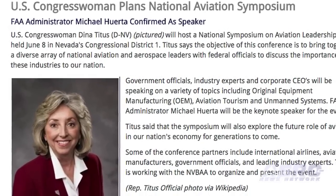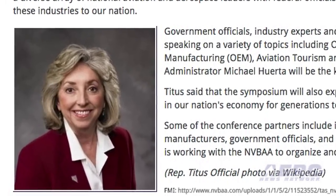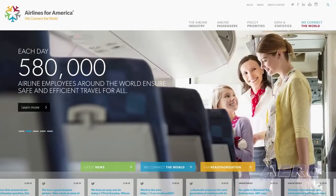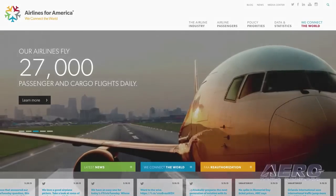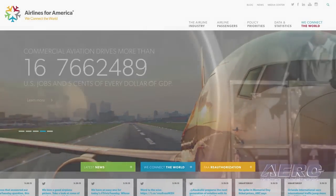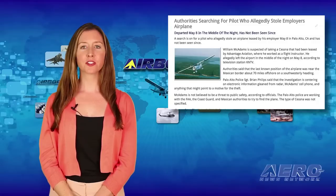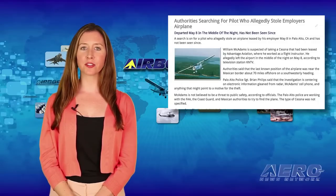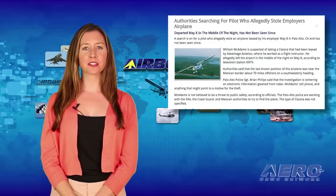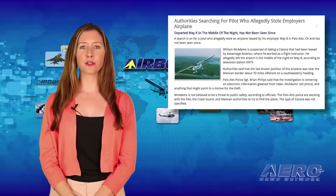The objective of the symposium is to bring together aviation and aerospace leaders with federal officials to discuss the importance of these industries. The organization Airlines for America forecasts that summer 2015 air travel will rise to its highest level ever. U.S. airlines achieved strong operational performance and improved profitability in the first quarter despite the harsh winter. The search is on for a pilot who allegedly stole an airplane leased by his employer on May 8 in Palo Alto, California. The plane's last known position was near the Mexican border, about 70 miles offshore on a southwesterly heading.